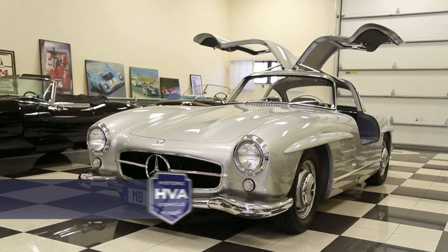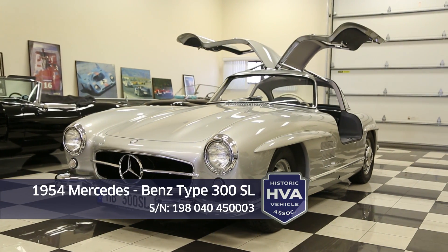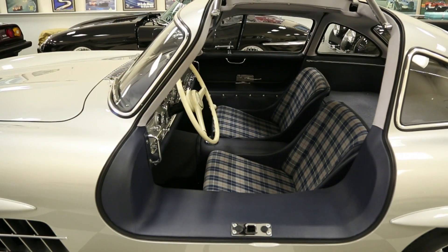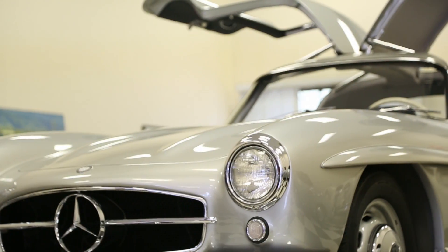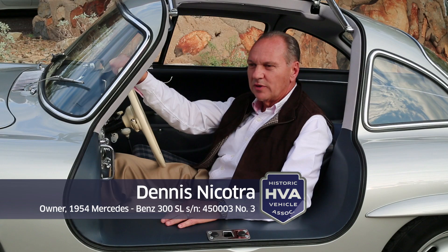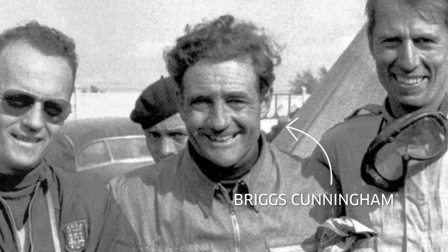This is a 1954 Mercedes-Benz 300 SL Gullwing. This car matters because it was the first Mercedes-Benz Gullwing ever delivered to a customer — and it wasn't just any customer. The customer was the very famous sportsman Briggs Cunningham.